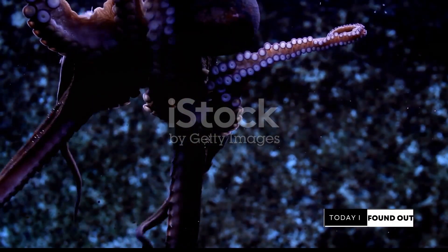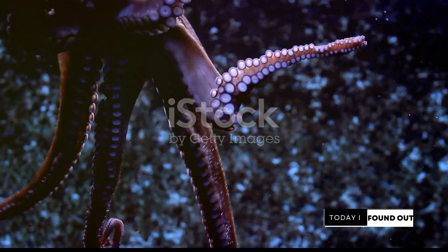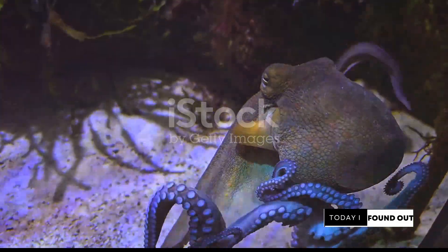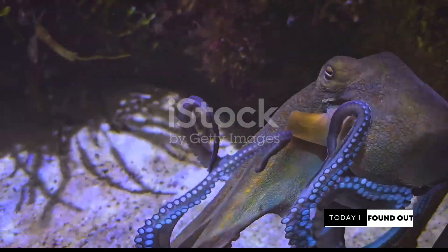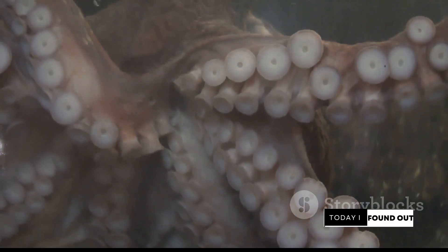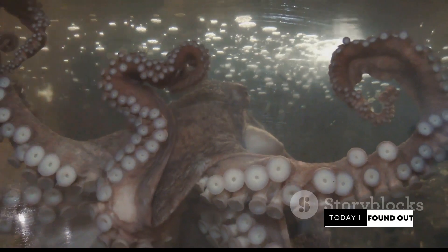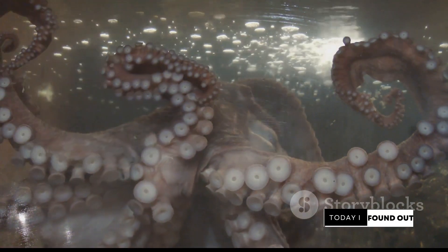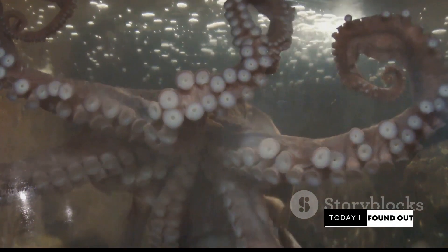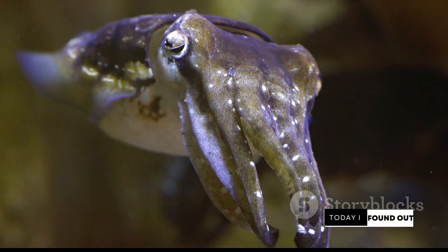Let's talk about their blood. Octopuses have blue blood. While humans and most other animals have iron-based blood, which is red, octopuses have copper-based blood, which is blue. This copper-based blood helps them survive in colder, deeper waters where oxygen is less available. It's also worth noting that octopuses are solitary creatures — they spend most of their lives alone, only coming together to mate. They're also semelparous, meaning they reproduce just once and then die shortly after. This solitary lifestyle and unique reproductive strategy add another layer to their already fascinating existence.